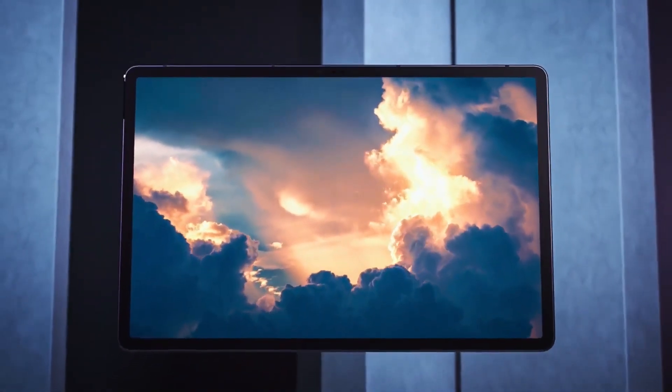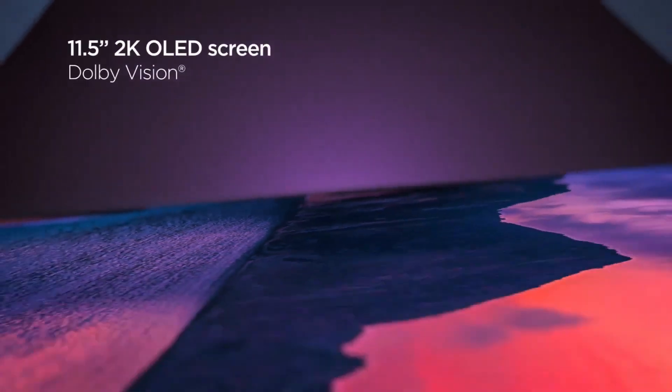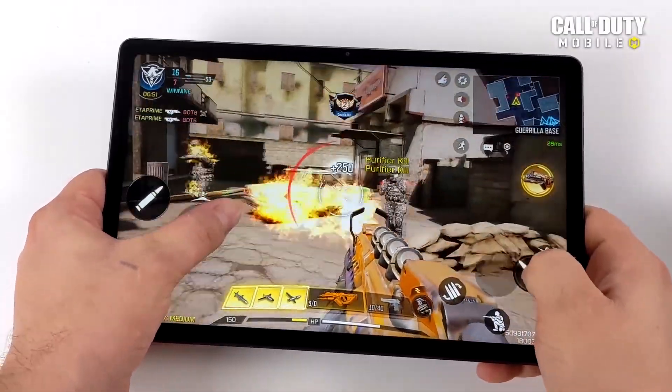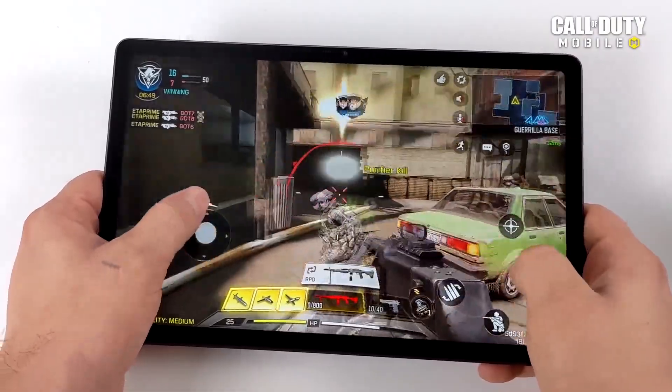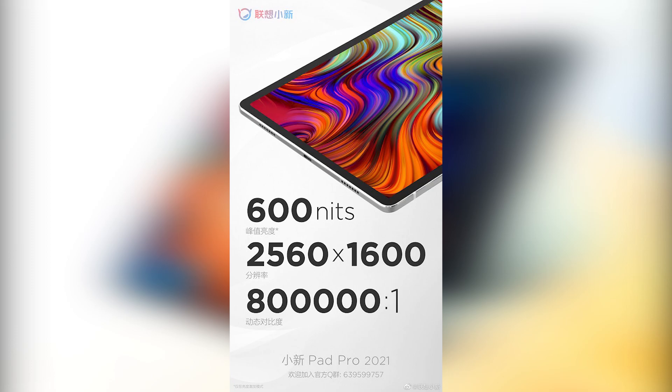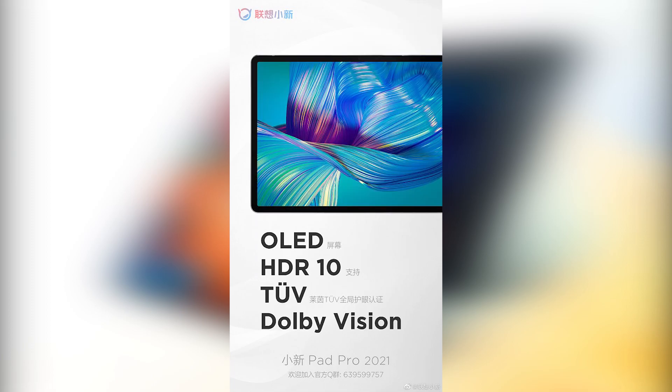Lenovo has officially teased its new high-end tablet device, as posted to the brand's official Weibo handle. The Lenovo Xiaoxin Pad Pro 2021 is confirmed, and it will feature a 90Hz high-refresh 2.5K 2560x1600 pixel resolution OLED screen with a maximum brightness of 600 nits and a dynamic contrast ratio of 800,000:1.